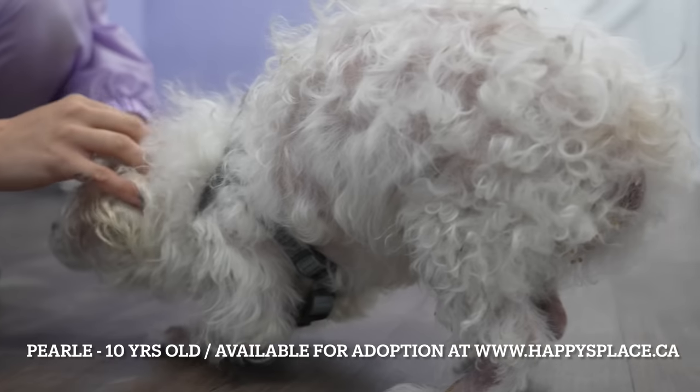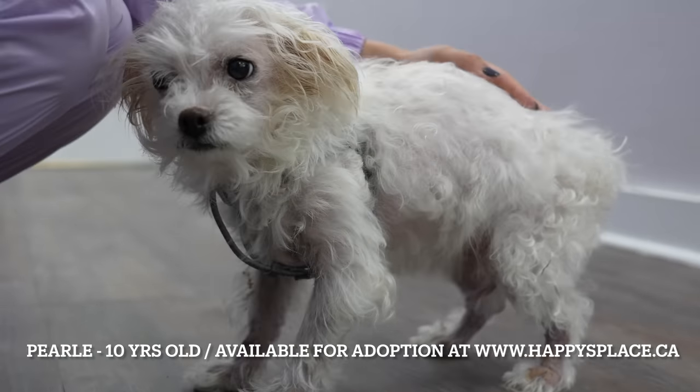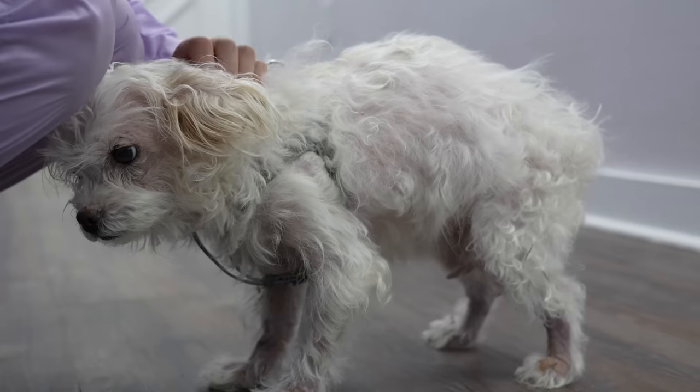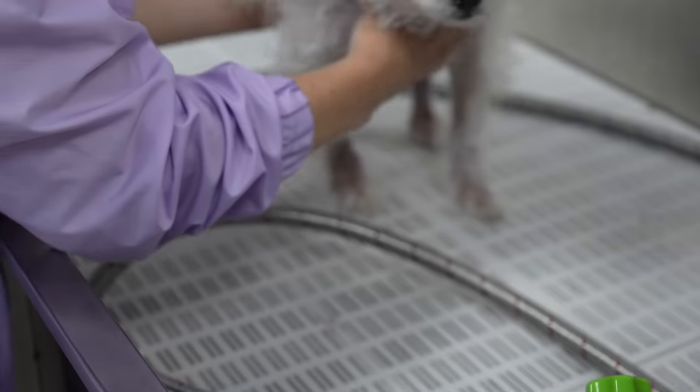This is Pearl. She's 10 years old, and she's currently available for adoption at Happy's Place Senior Dog Rescue — although after this video, I'm not sure for how long.